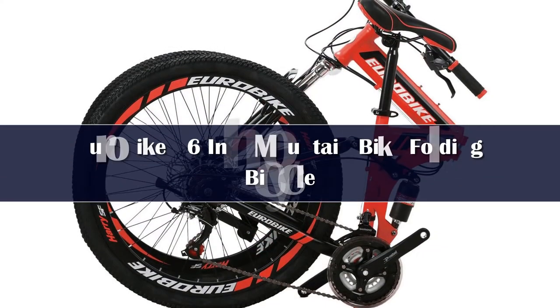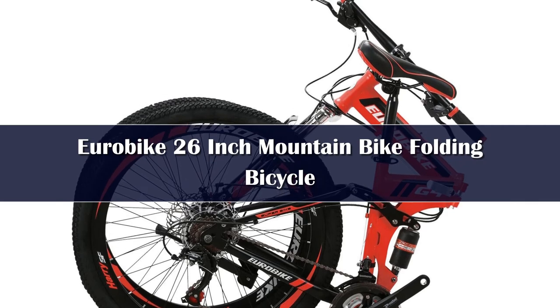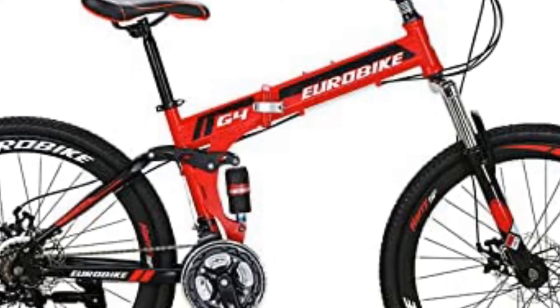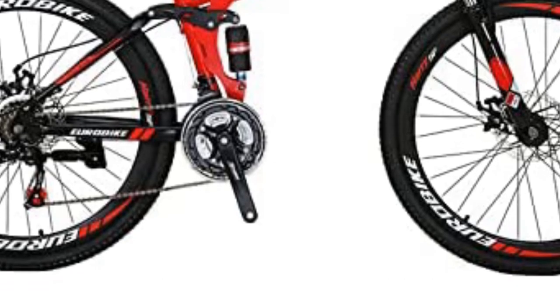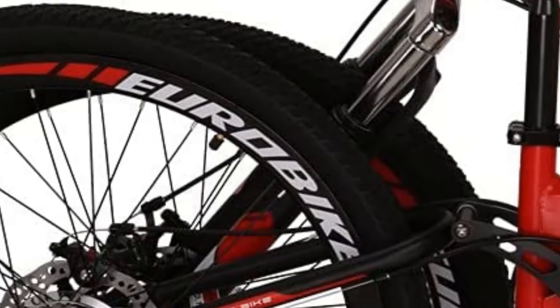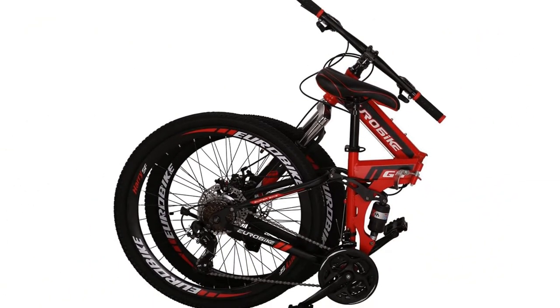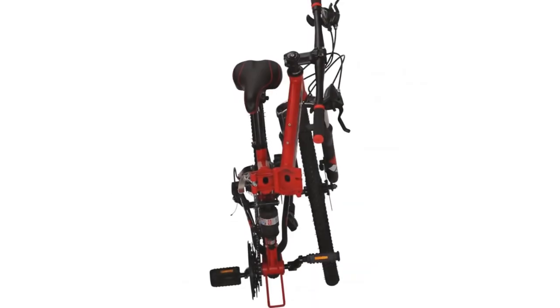Number 1. The Eurobike 26-inch folding mountain bike is available in three colors: red, green, and blue. It has a 21-speed shifting system, a double-disc braking system, and a Shimano shifter with front and rear Shimano derailleurs. It features a steel foldable 17-inch frame and steel front suspension. The bike weighs 37 pounds and is designed for riders between 5 feet 5 and 5 feet 9 inches and up to 330 pounds.